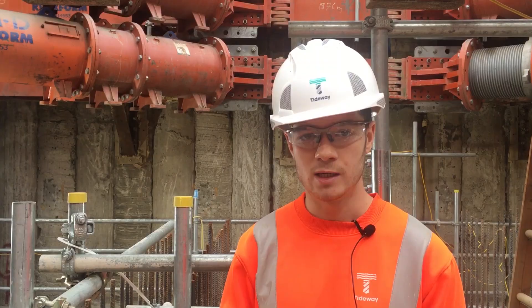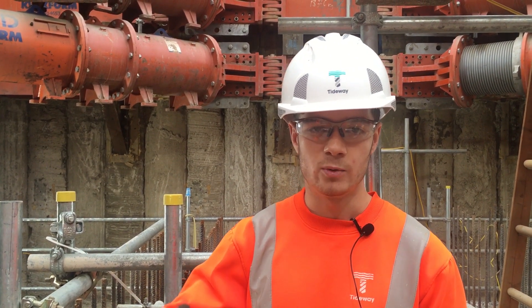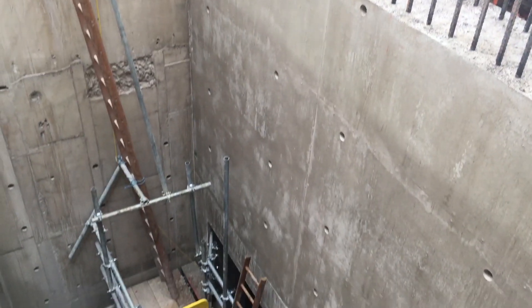We poured an underslab for the penstock, and basically what that did was we poured to the underside of the box outs — the large door openings — and then we levelled that concrete off. We then sat the boxes on top and poured the main penstock wall in two hits.